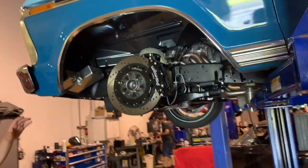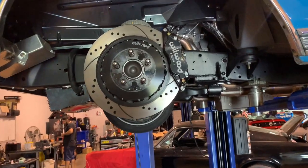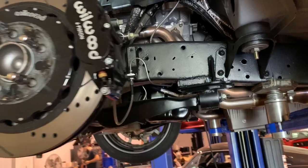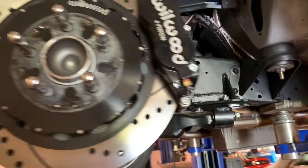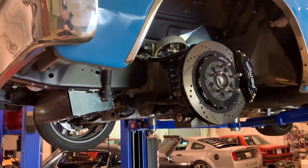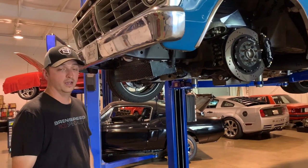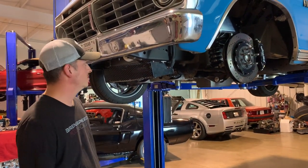On the front side here, 14-inch Wilwood, six-piston calipers. We actually have the independent front suspension out of an '05 Crown Vic in this truck. So it brings it over to rack and pinion steering, upper and lower control arms. We got an adjustable upper control arm from OutKast Fabrications. RideTek coilovers - those are made for the Crown Vic front end. They're adjustable shocks, adjustable coilover, and they actually bolt right in. Pretty cool.